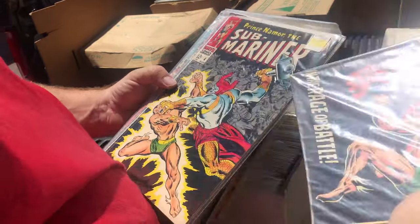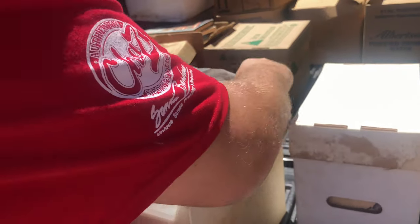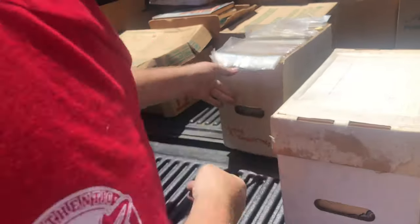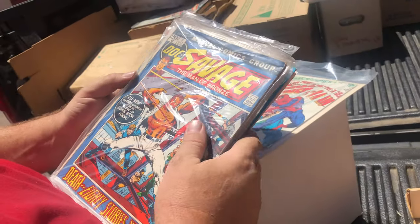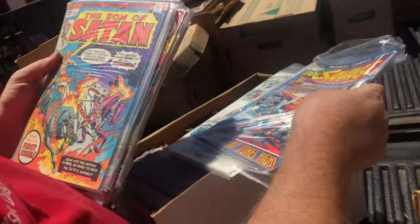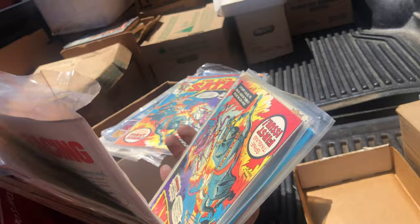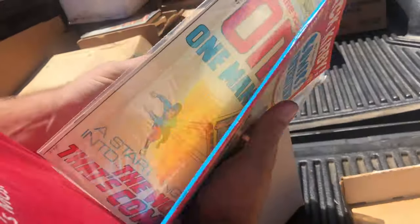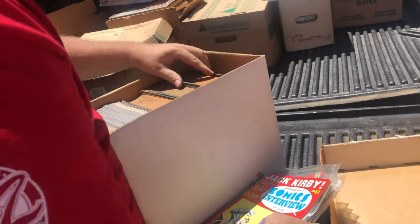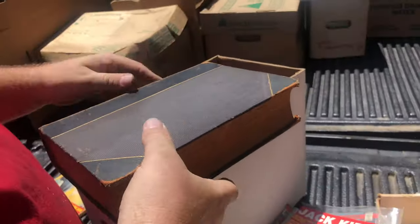Captain Savage number one! Before anybody comments — yes, I'm handling these a bit rough, but they've been sitting like this for years, so relax. There's another Captain Savage number one, probably decent. Disney books, Man Called Nova number one — that's a little better. Submariner 28, 60-cent, and Submariner number 8 or 12-cent — beautiful cover. Captain America number 4, a couple more — cool box! Another $500 here at least.